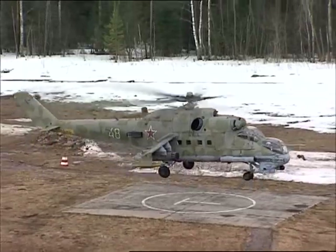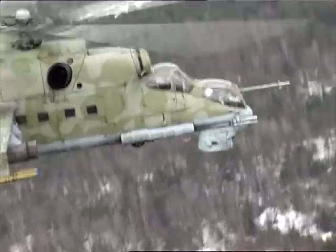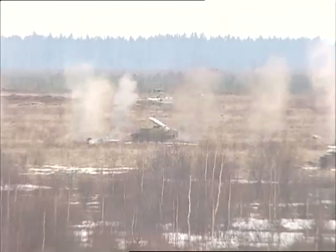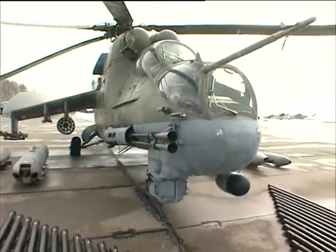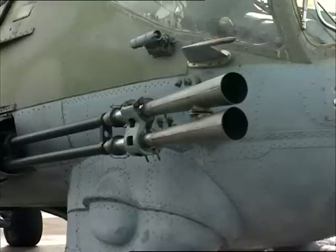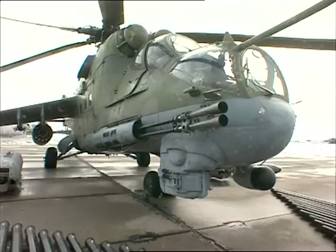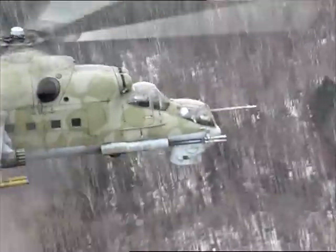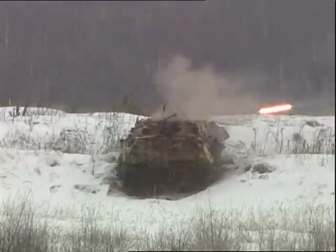In order to increase firepower, an MI-35 gun version of the MI-24 helicopter was created. Instead of the built-in movable machine gun unit, a fixed gun unit with a two-barrel 30 mm calibre gun is installed on the right-hand side of the nose section.